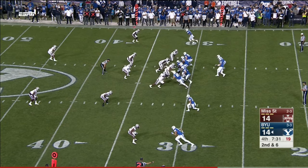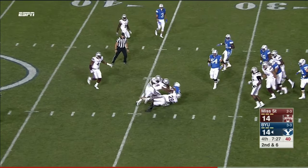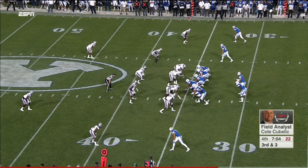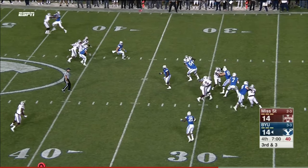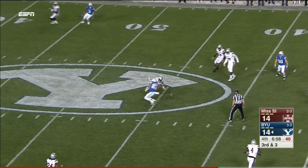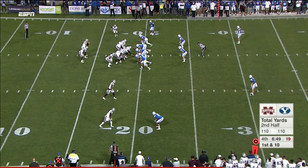Jamal Williams with a tough run. Complete on the end route to Nick Kurtz. See if they go back to Jamal Williams on third and three. Hill over the middle — too strong, and that one off the hand. A long field for Mississippi State.